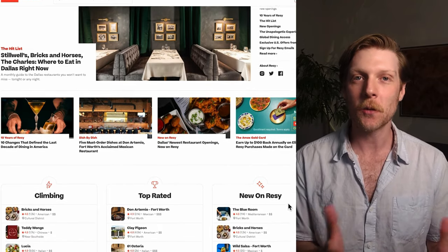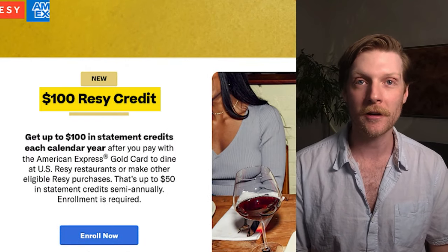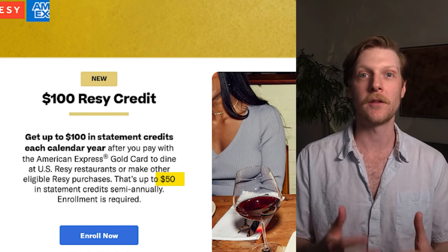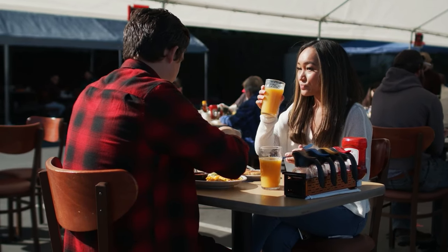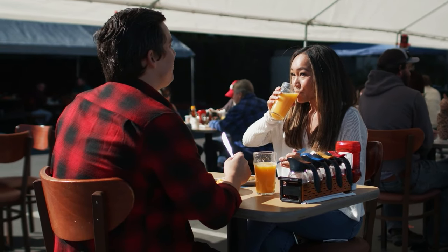The second interesting perk on the American Express Gold Card is the $100 Resi credit. Resi is a website where you make restaurant reservations in the US. As long as you go to a restaurant in the Resi system and make a reservation on Resi, you get $100 in credits every year — divided into $50 in the first six months and $50 in the second. You can get a pretty nice meal or a cheaper date night for $25 each. That's not a bad perk.